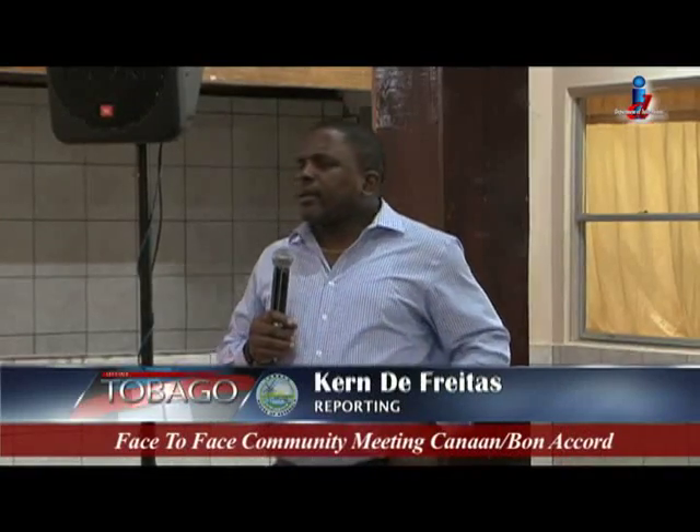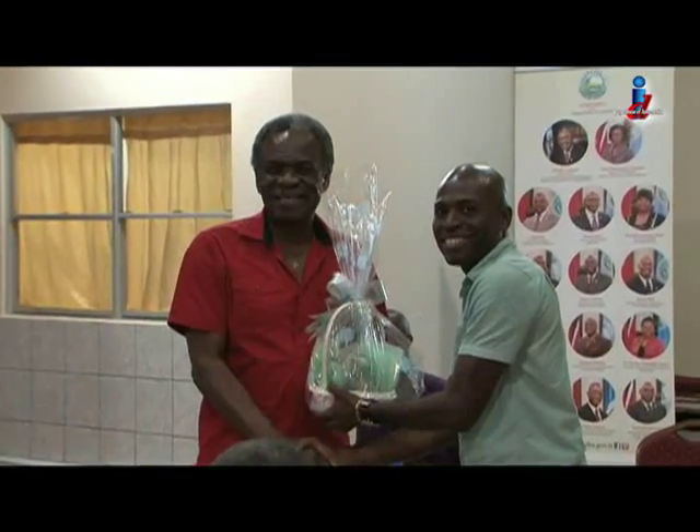The face-to-face community meeting series started in February and saw 13 meetings held in the island's 12 electoral districts. I'm Kern de Freitas for Let's Talk Tobago. This property was constructed to be a home away from home for the winter period, to accommodate an extended family with their own privacy and luxury of ocean views and outdoor space.